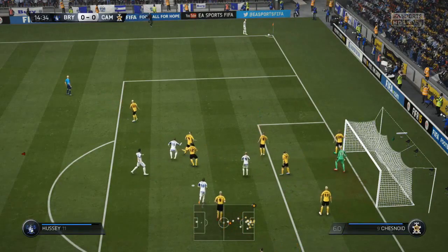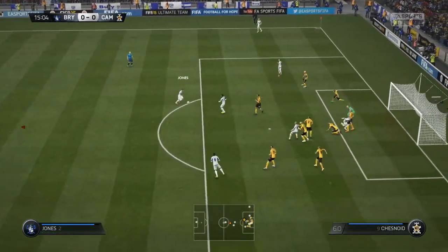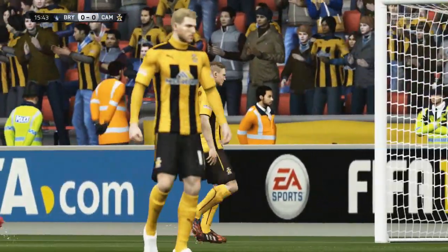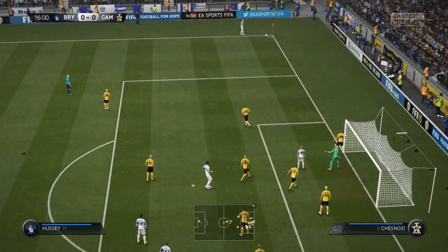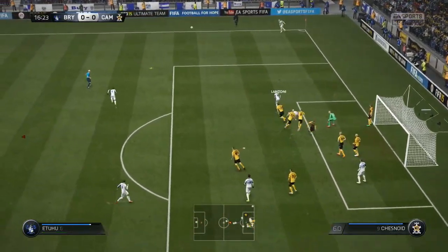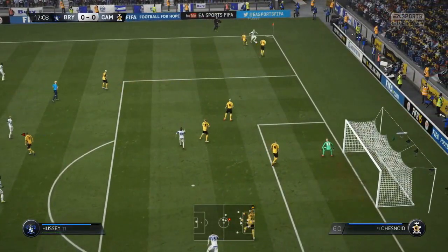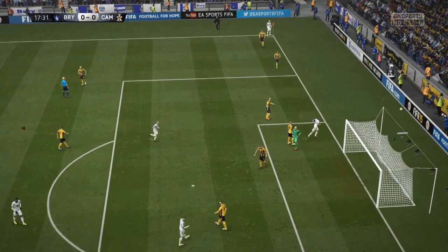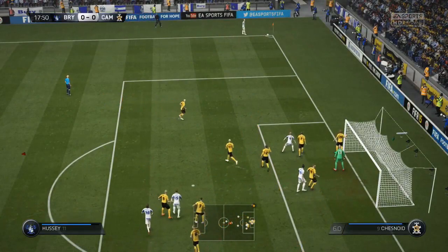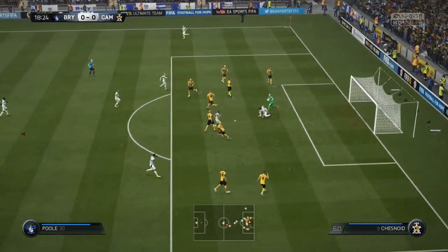Corner for Bury, 15 minutes in. Hussey whips it in — they almost find the head of a teammate. Jones breaks into the box from the corner and has the shot — a wonderful block from Josh Colson. They'll try again from the corner. It looks like we're playing Will Norris in goal this time as opposed to Chris Dunn, who's been dropped after the two mistakes in the Bristol game. Bury win a third corner in quick succession, and this time they get a shot on target but Norris is down well to keep it out.